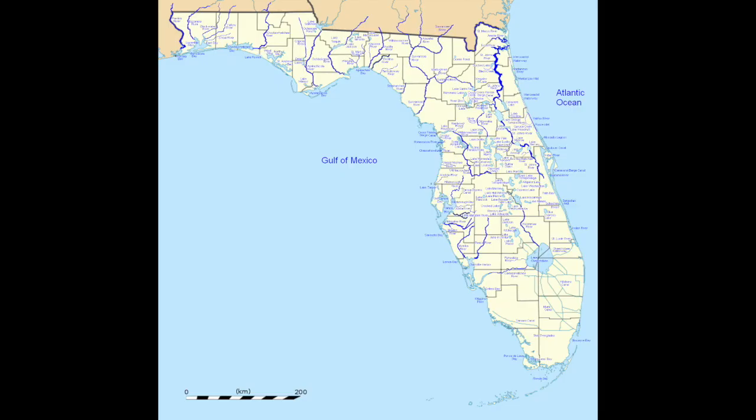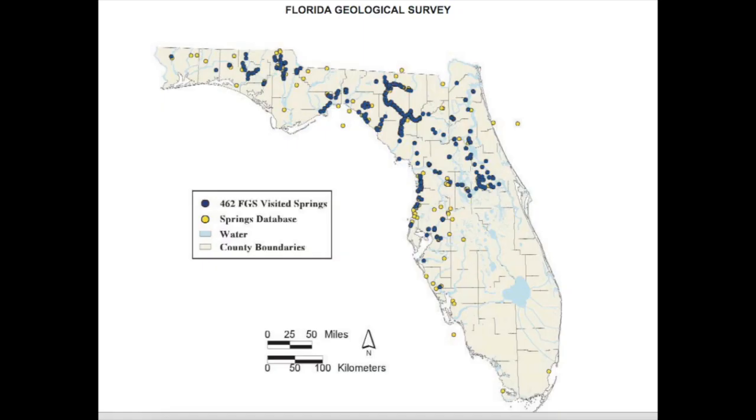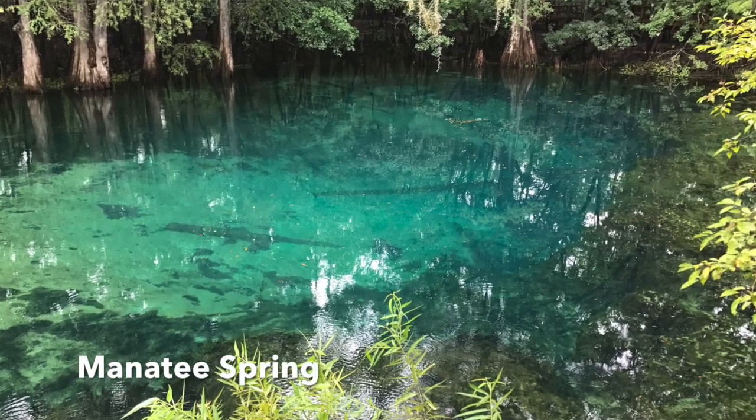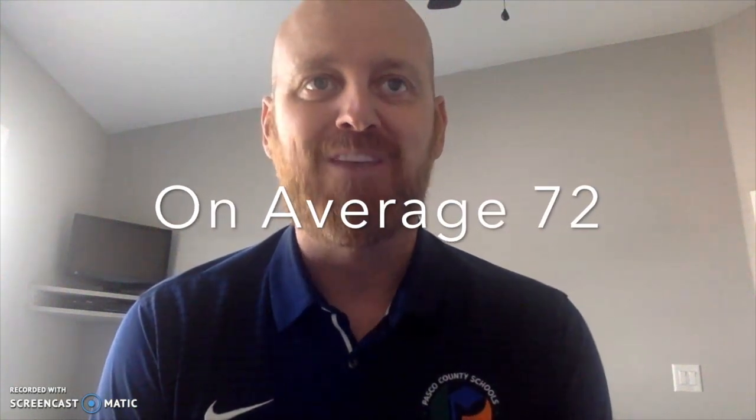Let's talk about springs — probably one of my favorite subjects. Florida, we're pretty blessed. We've got wetlands, rivers, lakes, and these crystal clear blue aquifer springs coming up to the surface — that cold 72-degree water.